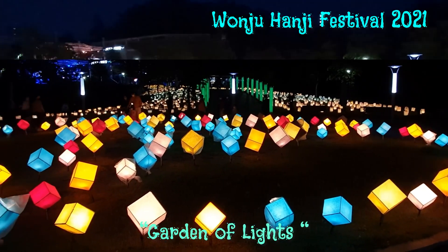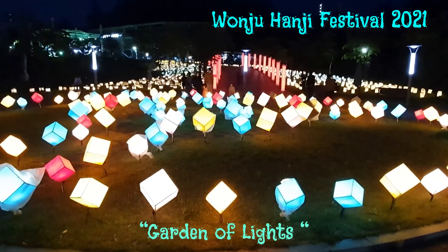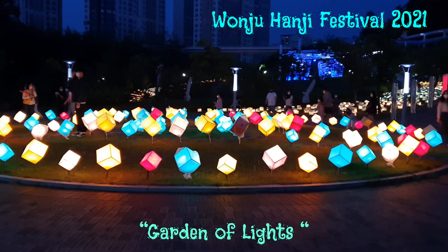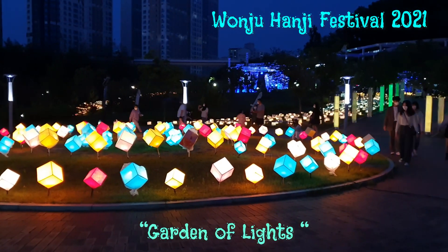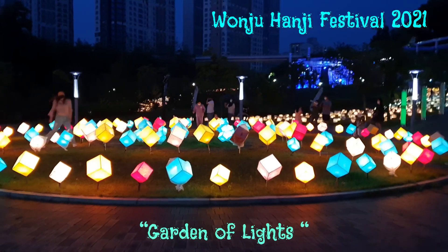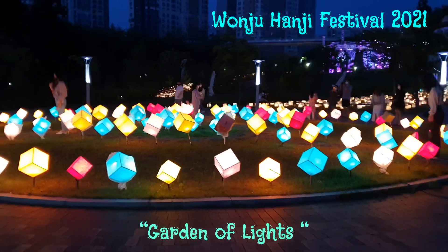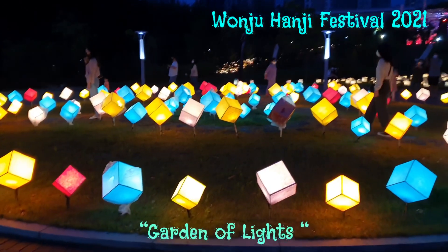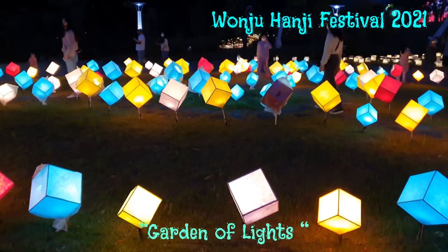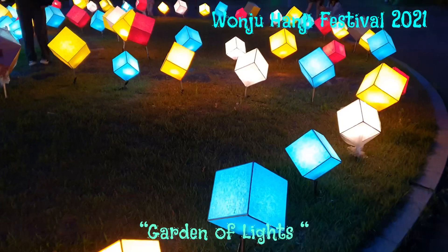These lanterns and sculptures are made by kids and adults. This festival celebrates the wonderful cultural heritage of Hanji. During this festival, many programs are conducted.